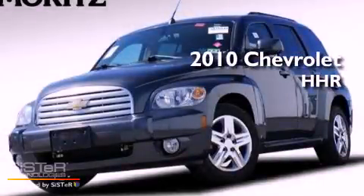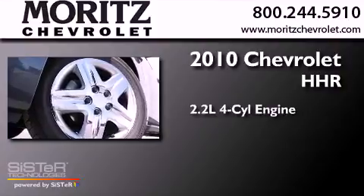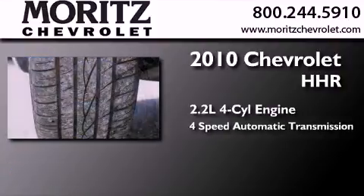This is a 2010 Chevrolet HHR. It features a 2.2-liter 4-cylinder engine and a 4-speed automatic transmission.